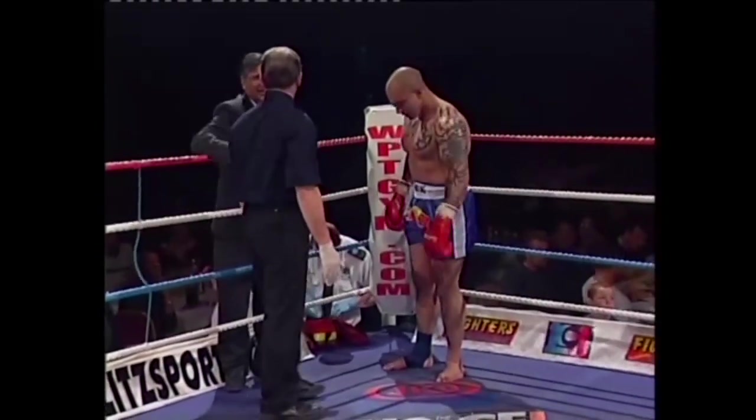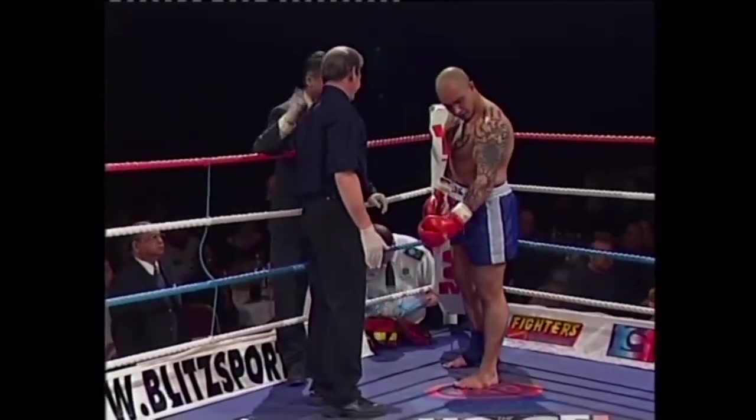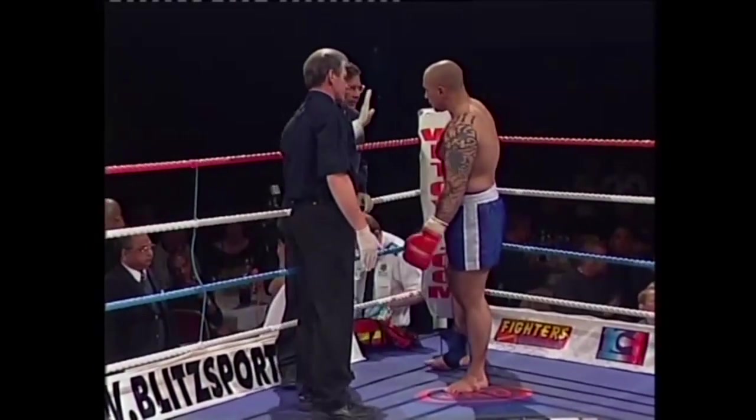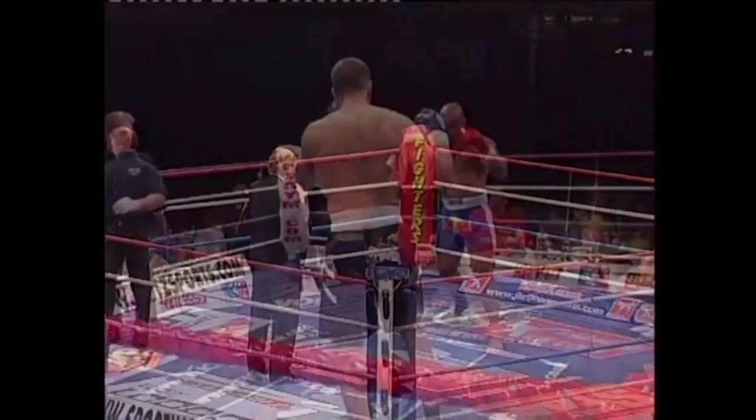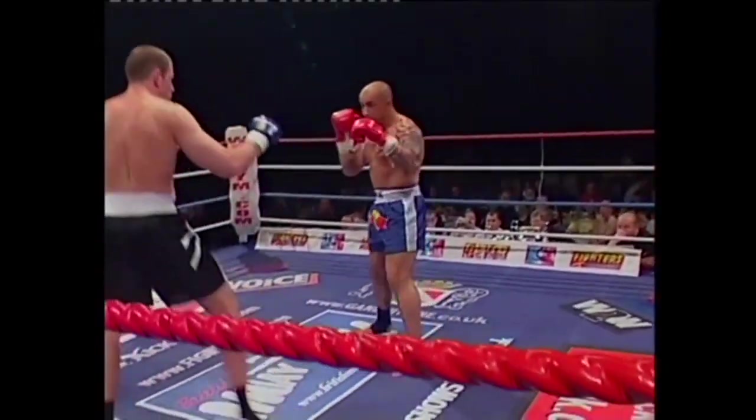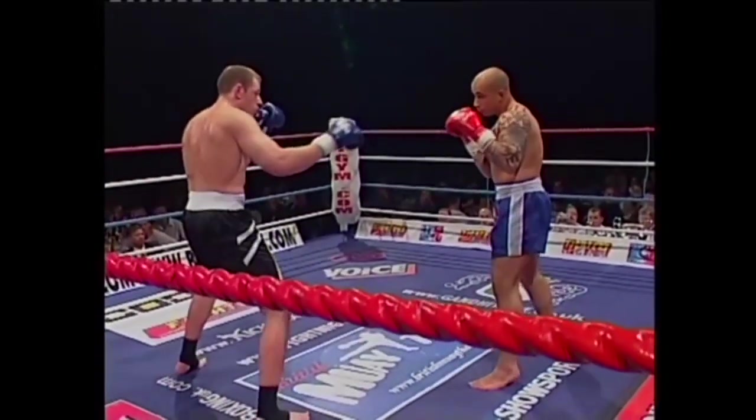Very muscular built man, Craig Eimer. He looks to be okay now, but that's a win for Rob Lloyd. Ladies and gentlemen, Craig Eimer is unable to continue. Our referee stops the contest. The winner — Rod Lloyd.